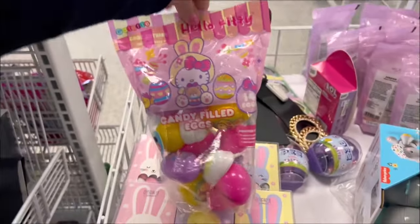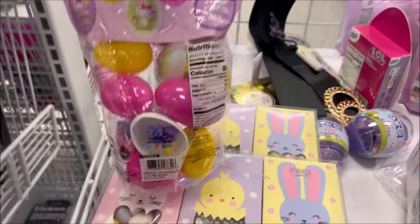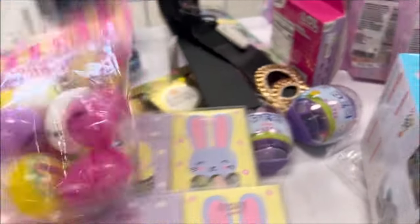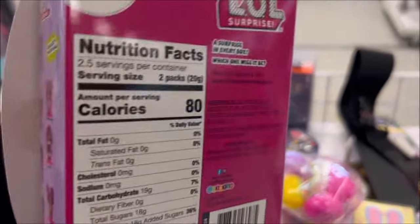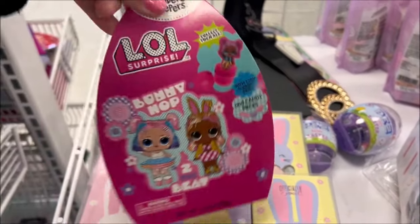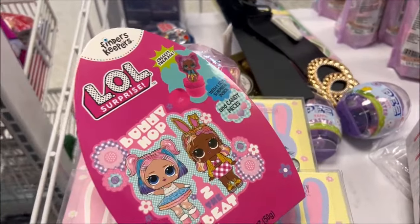Over here they had some Hello Kitty Easter eggs — I think they're filled with some candies, though they look kind of opened up. That one says $4.99, so yeah that's pretty cool. Then there's some Hello Kitty candy or something, but there's no price on that one. Get it together, Ross!